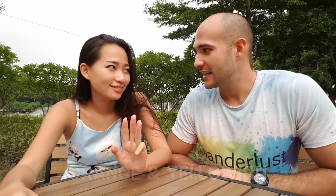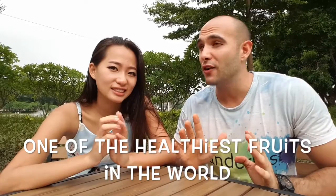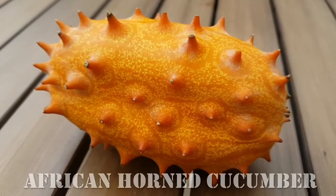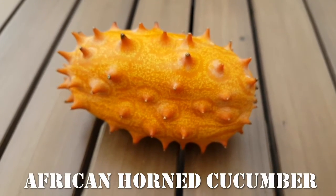It's a fruit. It's orange, yellowish. It has horns. It's believed to be one of the most healthy fruits in the world, and also one of the most difficult to find. It's the African Horned Cucumber.